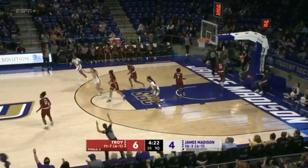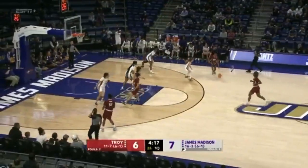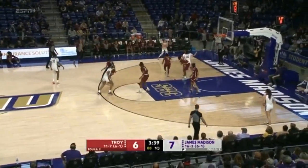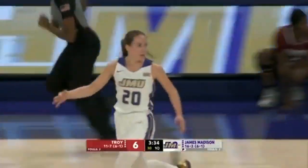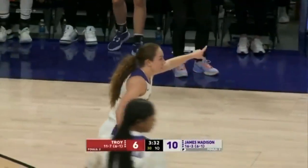McDaniel's first three is through the hoop, and the Dukes take the lead at 7-6. She wants to find some opportunities here. Jermon with the open three-pointer — she'll hit it as she just settled in there, and Kiki gets the assist.